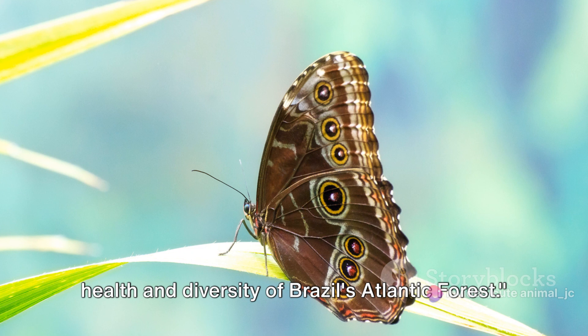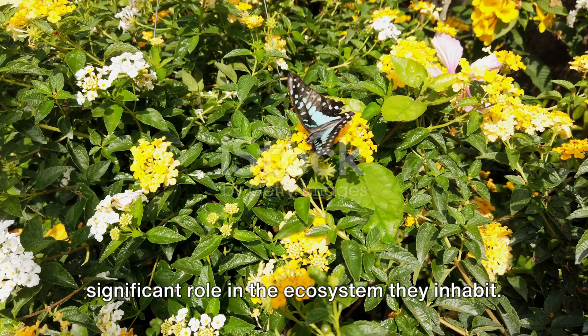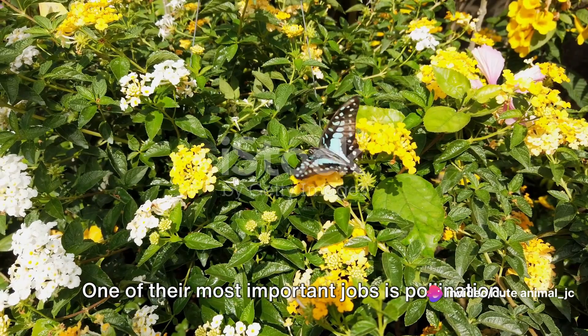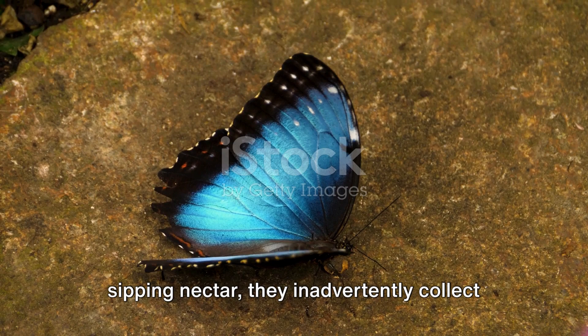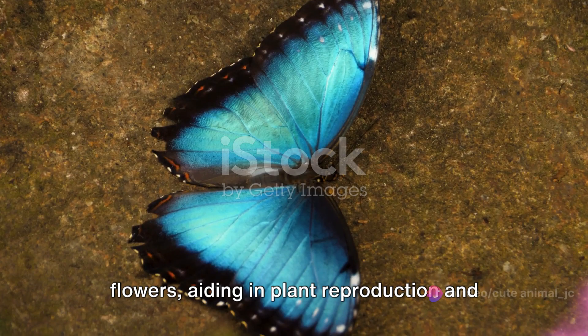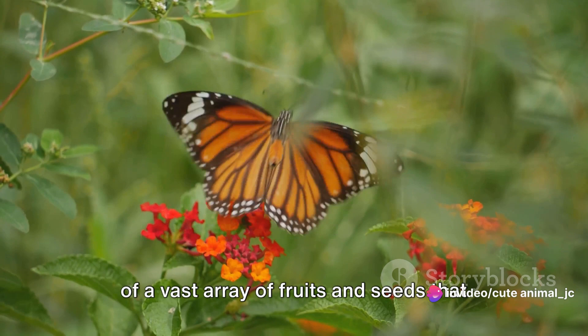For every flutter of their blue wings, morpho butterflies contribute to the health and diversity of Brazil's Atlantic forest. One of their most important jobs is pollination. As they flit from flower to flower sipping nectar, they inadvertently collect pollen on their bodies. This pollen is then transferred to other flowers, aiding in plant reproduction and ultimately contributing to the generation of a vast array of fruits and seeds that serve as food for other forest inhabitants.